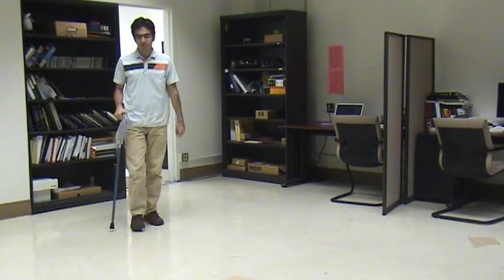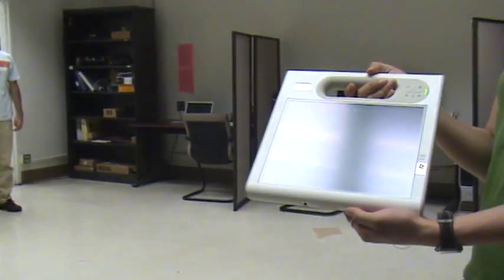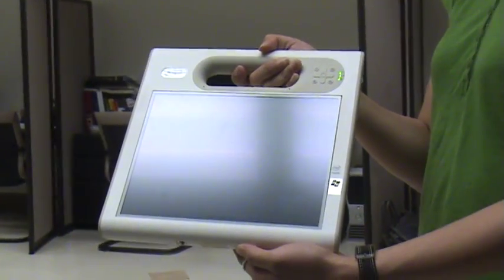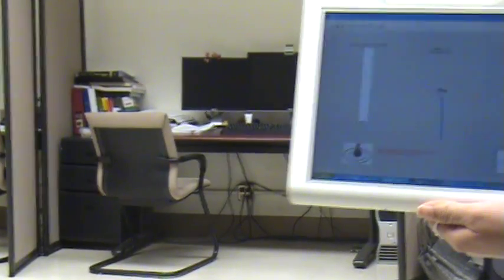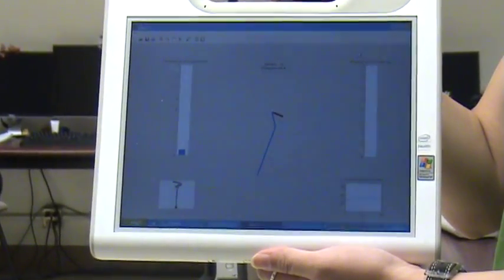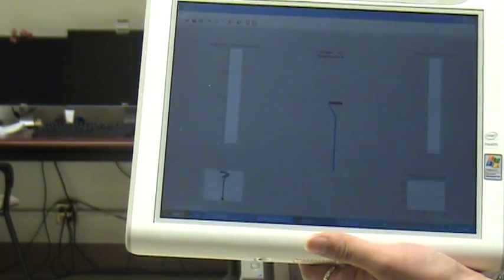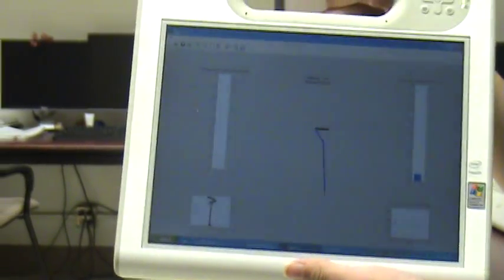Here we have a real-time interactive monitoring software which caregivers and clinicians can use to remotely monitor the use of the cane. As you can see, several items such as position, location, status of the cane, and status of the user are possible to monitor. The software displays graphically the data that is collected from the cane and places the data into a database for further analysis.